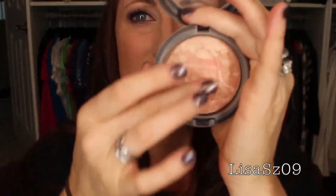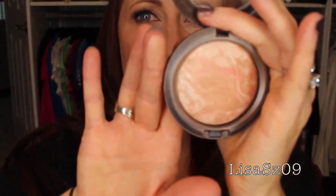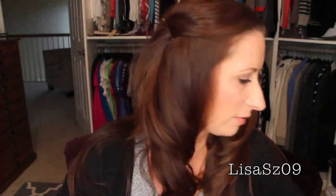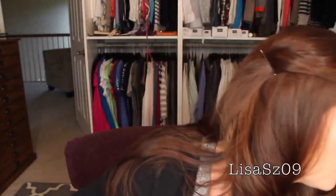Next one, MAC Mineralized Skin Finish in Refined. I think that Blonde was a limited edition. Refined is definitely much more refined — not as shimmery, not as in-your-face. It's just a very slight sheen. I think I'll keep that one, I remember really liking it. Another MAC Mineralized Skin Finish — MAC Stereo Rose — is definitely more of a blush than a highlighter to me, so it's getting tossed over into the blushes and I'll deal with that later.